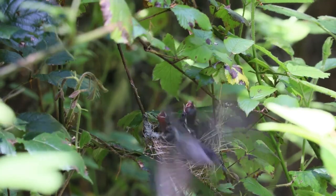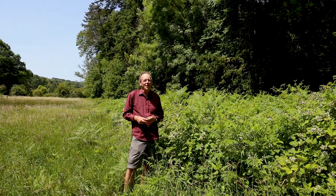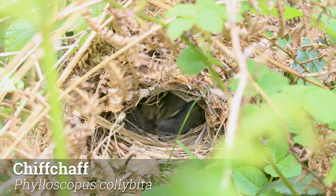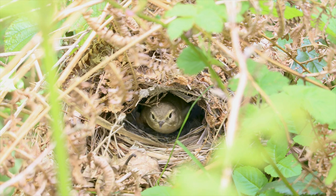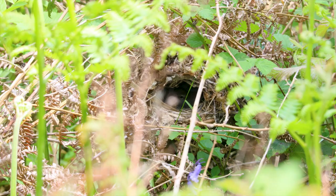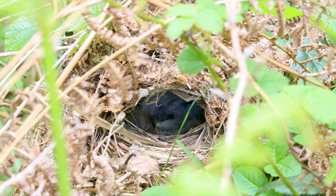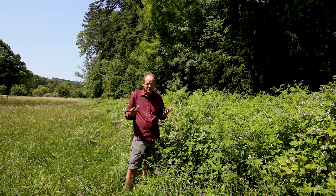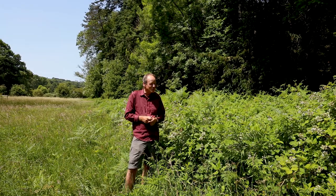Another early arriving migrant is the chiffchaff. If you're learning birdsong, it's one of the easiest ones to learn — it just says its name: chiffchaff, chiffchaff. It arrives in March and likes bramble patches and bits of rough bracken. It nests right down almost on the ground, making a beautiful dome nest of moss and grass all woven together. The pair raise a brood of chicks, and the bramble attracts so many insects that there's plenty of food nearby.